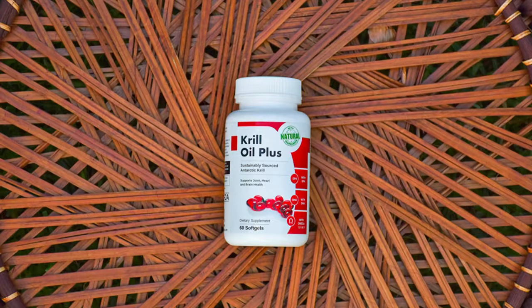Astaxanthin: krill oil contains the powerful antioxidant astaxanthin, which supports a healthy immune system, skin and general health. Astaxanthin gives Vita Post Krill Oil Plus its deep red color, and it has recently attracted considerable scientific interest in the areas of skin, aging and oxidative stress.